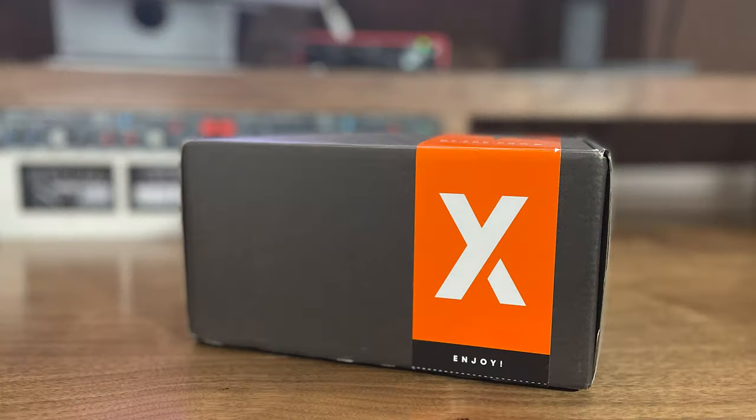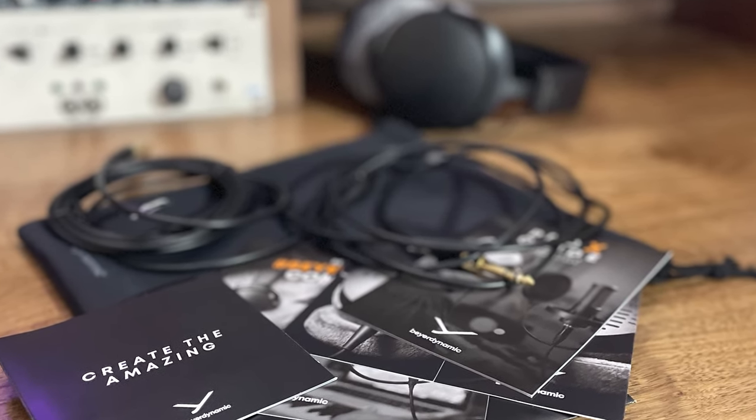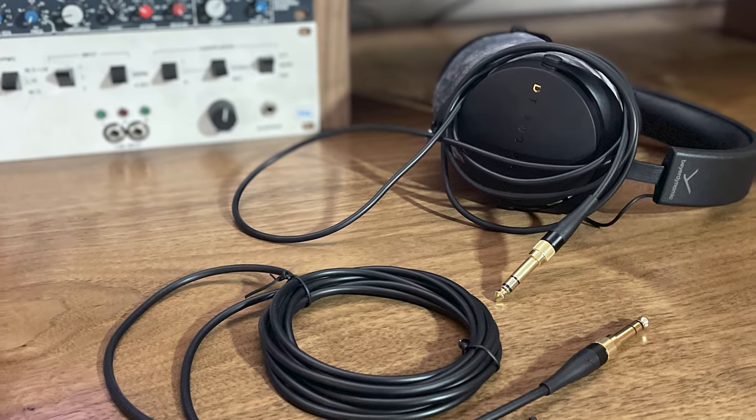When you look at the two boxes, you'll notice the brand new box for the DT700 Pro Xs is 100% recycled, which fits with Beyerdynamic's environmental statement. Inside the box, you get the normal literature, but most importantly you now get two detachable cables. On the DT770s the cable was three meters long — I often found it getting caught under my studio chair or under my feet — so the fact that you can swap it out for the shorter 1.8-meter cable is a real benefit.